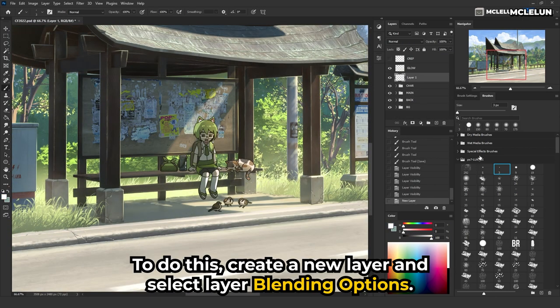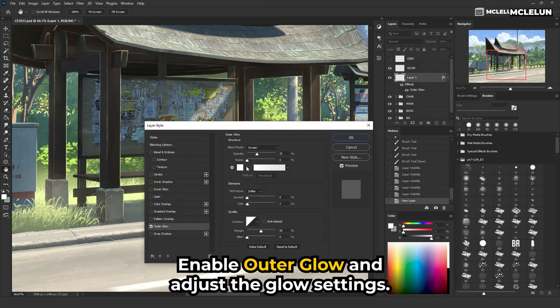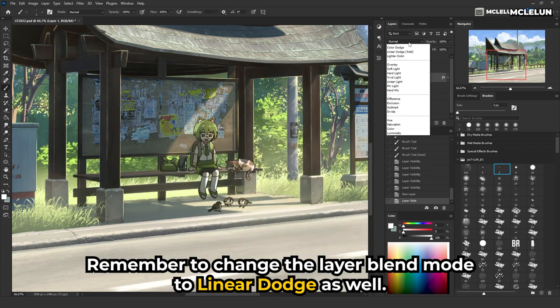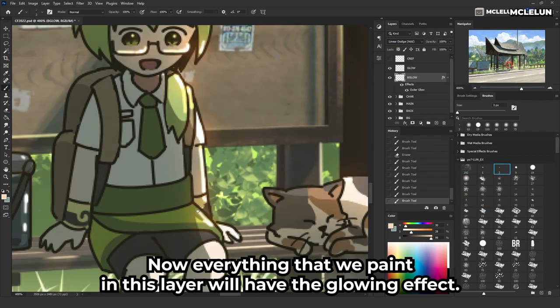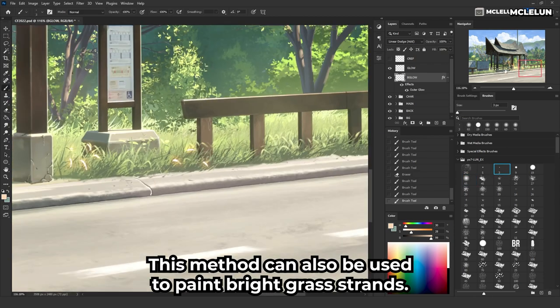To add glowing effects, create a new layer and select layer blending options. Enable outer glow and adjust the glow settings. Remember to change the layer blend mode to Linear Dodge as well. Now everything painted in this layer will have the glowing effect. This method can also be used to add bright glowing grass strands.